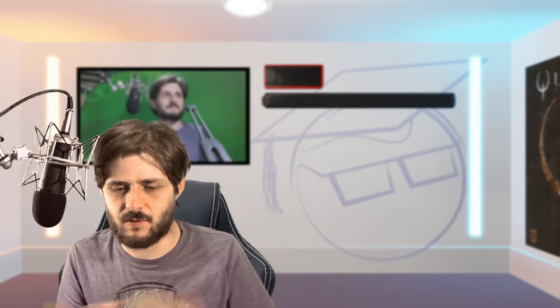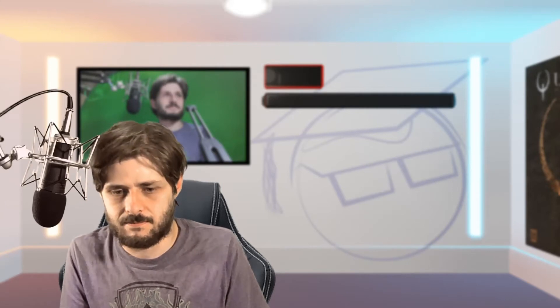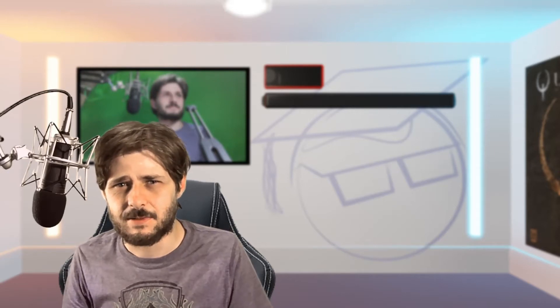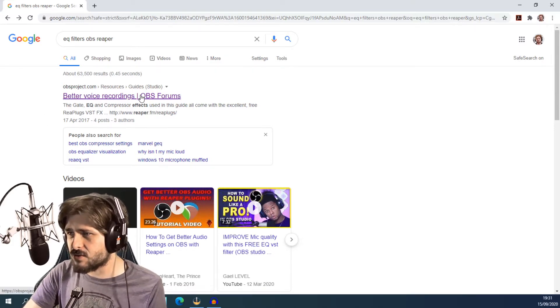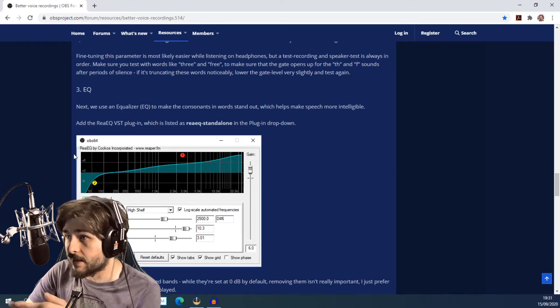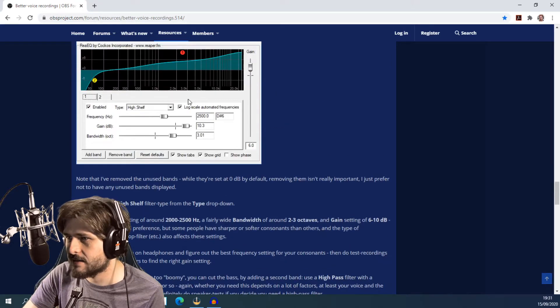Having the mic closer would be better and a fairer comparison. I found a post on the OBS forum — searching for 'EQ filters OBS Reaper' — Reaper being another free audio software. The first hit is 'better voice recordings' on the OBS forums. It gives a link to download a Reaper plugin called ReaPlugs VST FX suite, which can allegedly work directly in OBS as well.